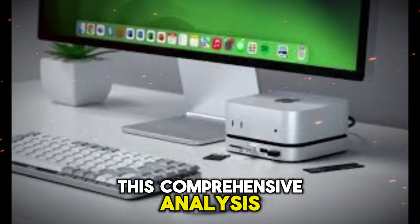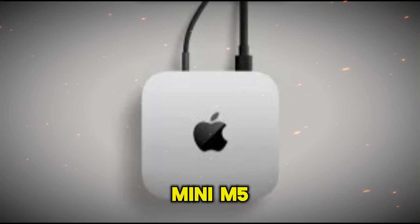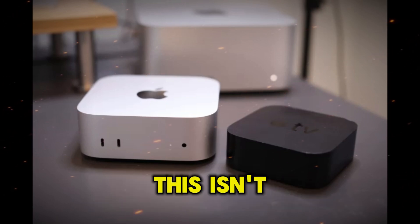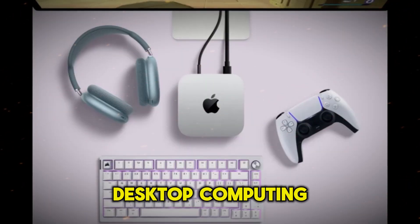In this comprehensive analysis, we explore everything you need to know about the Apple Mac Mini M5, from its cutting-edge hardware to groundbreaking software enhancements. This isn't just another refresh — it's a bold leap into the future of desktop computing.